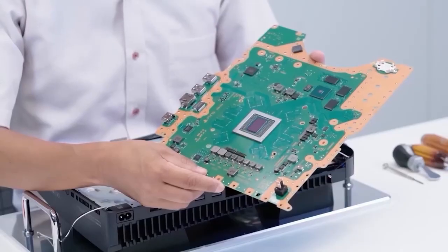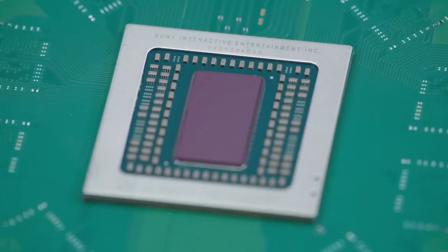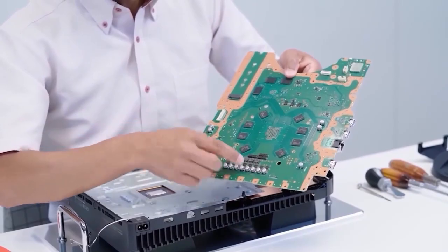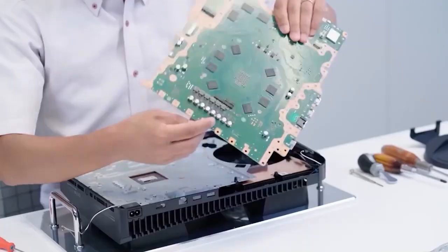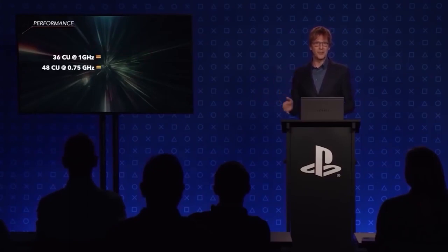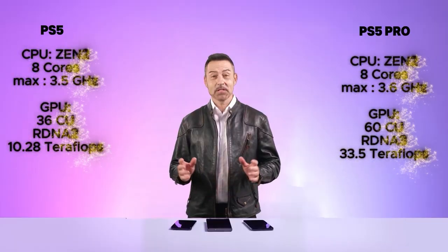Regarding the CPU of this device compared to the standard version, it has received upgrades, but it still uses the Zen 2 CPU base. The CPU of the standard PS5, namely Zen 2, is a combination of technologies customized by AMD and Sony. This processor includes eight execution cores with a variable maximum frequency of 3.5 GHz. It also uses an RDNA 2 architecture for the GPU, which has 36 computing units and operates at a frequency of 2.3 GHz. In other words, the PS5 processor is designed by AMD and produced in collaboration with Sony, with 8 Zen 2 cores and a GPU based on RDNA 2 architecture.